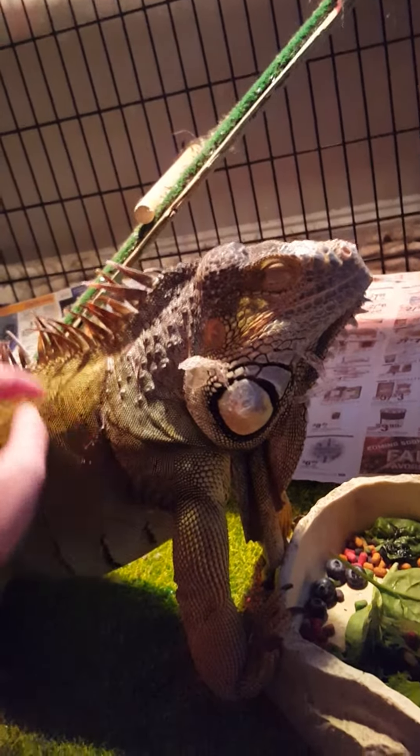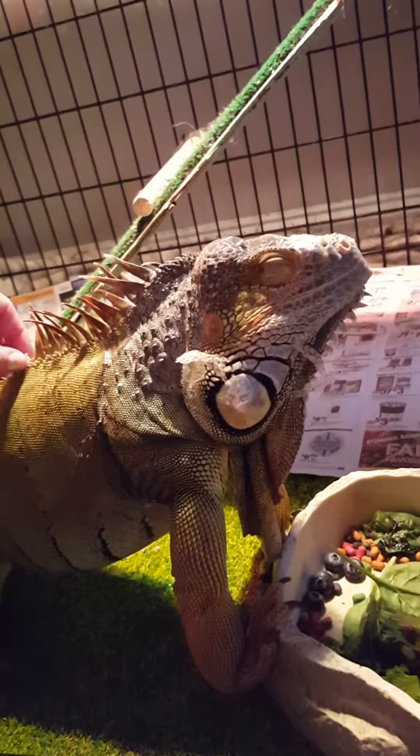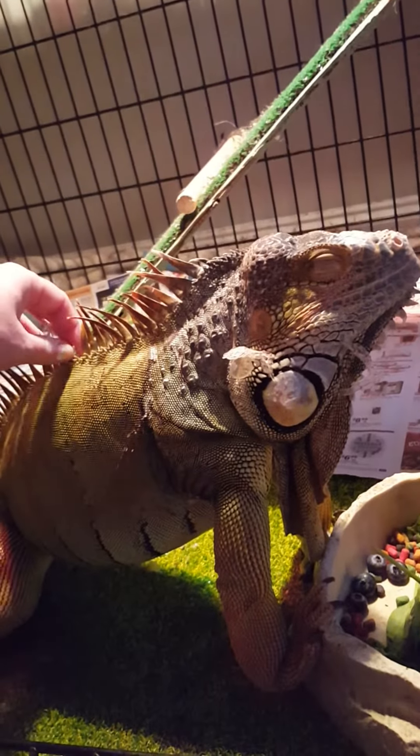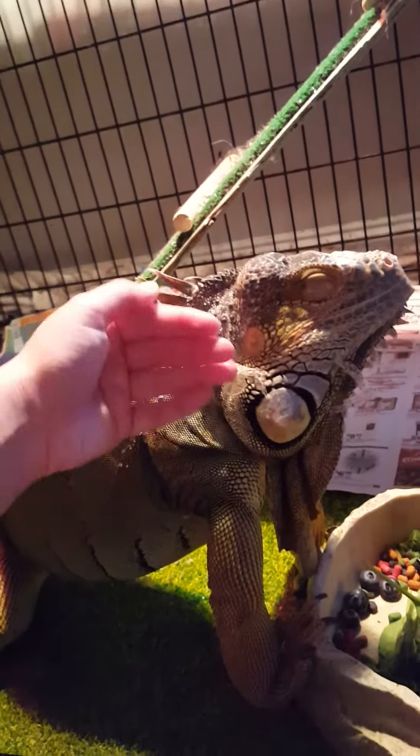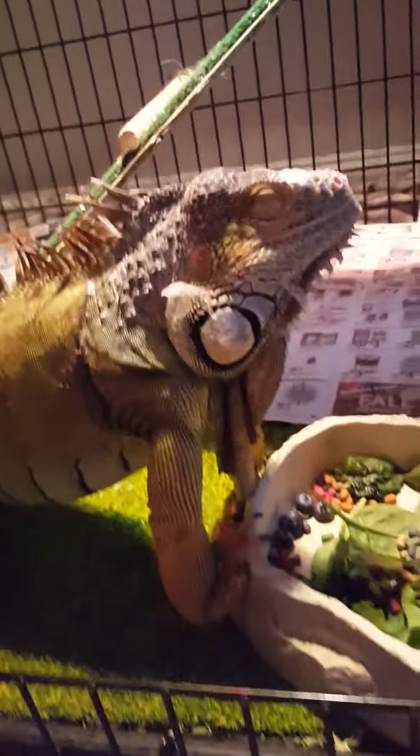He really is doing fantastic for being an abused animal who came from who knows what kind of situation. So just an update, and we'll keep trying to work with him. Bye!